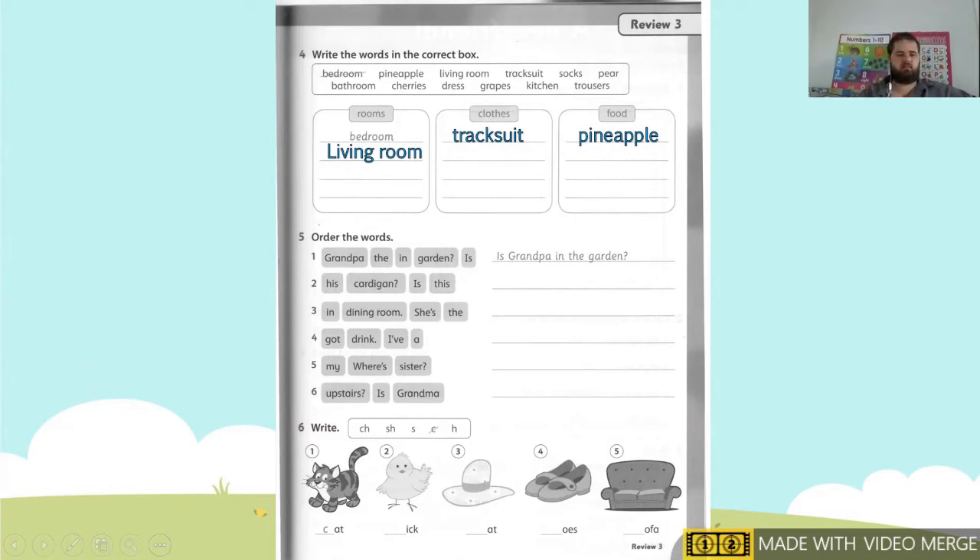Okay next, we have sock. Where does sock go? Sock goes under clothes. Our next one, we have hair — hair goes under food. Our next one, we have bathroom. Bathroom goes under room. And you see in the word bathroom, we have the word room, so we know it goes under room.